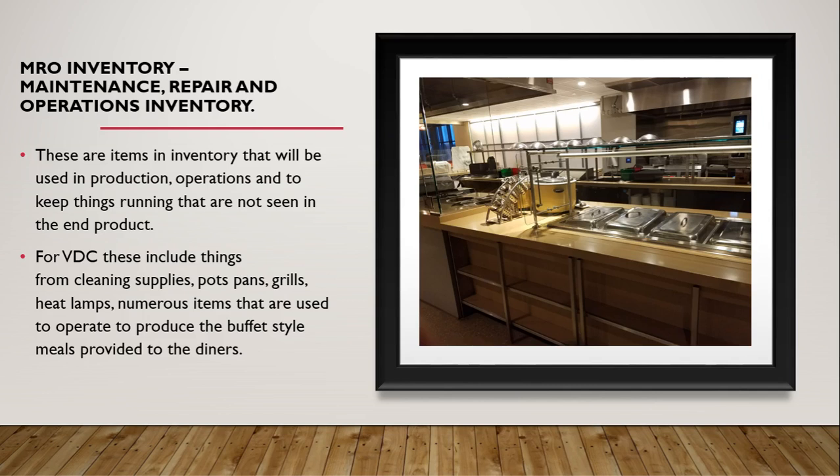MRO inventory — Maintenance, Repair, and Operations inventory — refers to items in inventory that will be used in production and operations to keep things running, but are not seen in the end product. For VDC, this includes cleaning supplies, pots, pans, grills, heat lamps, and numerous other items used to operate and produce the buffet-style meals provided to clients.